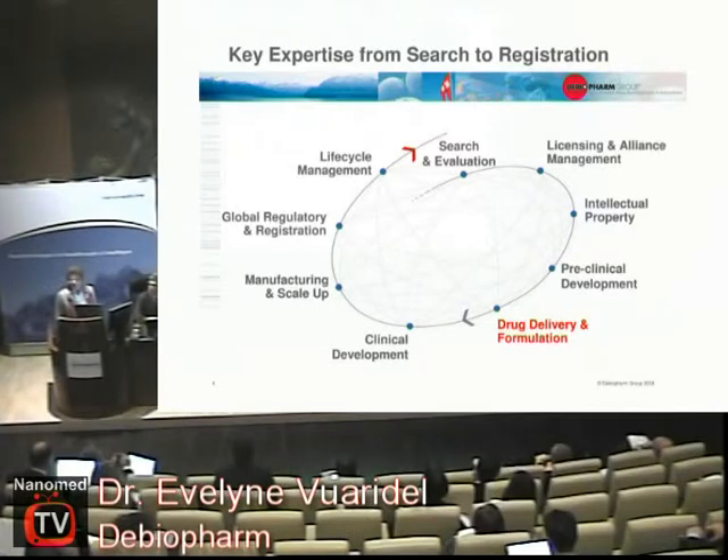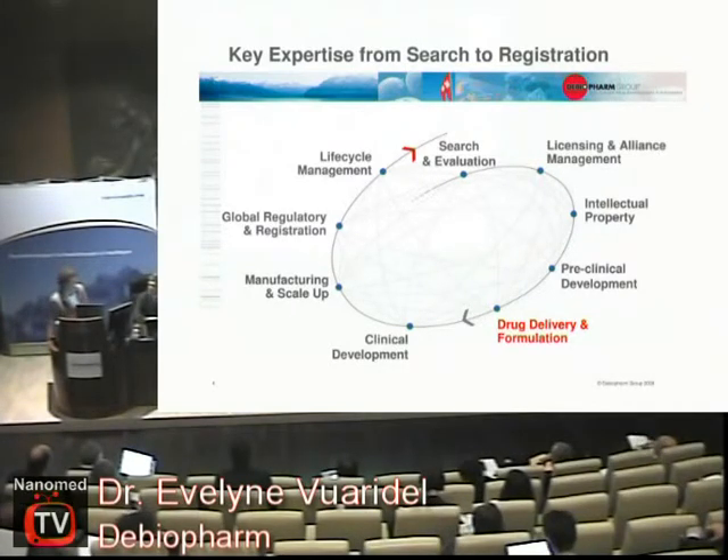We have in-house all the expertise that is needed for drug development. This goes from licensing experts to intellectual property, all preclinical steps and drug delivery — this is where I'm working, which is why it's highlighted in red. We also have clinical development, manufacturing, regulatory affairs, and we look after the life cycle management of our products.